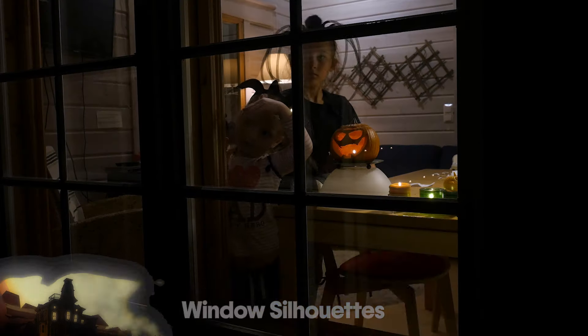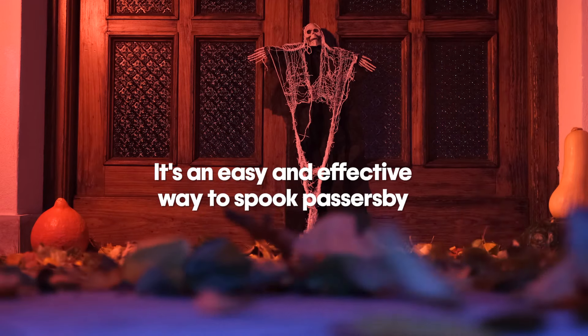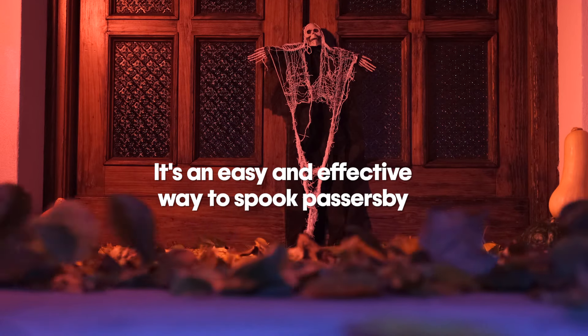Number six on our list is window silhouettes. Create chilling scenes using black paper or cardboard on your windows. When backlit, these silhouettes can truly give some spine-tingling experiences. It's an easy, effective way to spook those passersby.